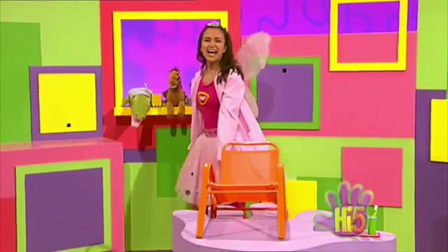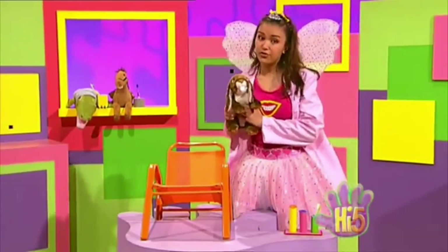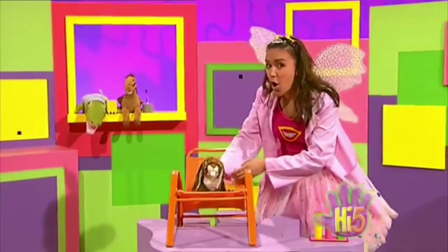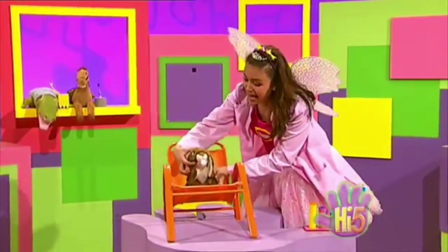Oh, my last patient — Rabbit! Are you still eating your veggies? They're good for your teeth, you know. Now, open up your mouth for me. Yes, open nice and wide. It's time for me to check your teeth. I'll take a peek inside.